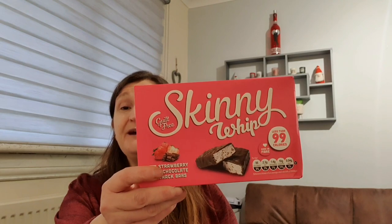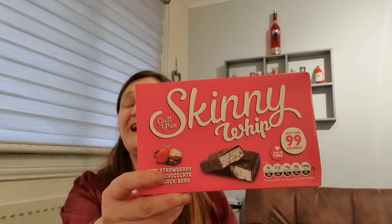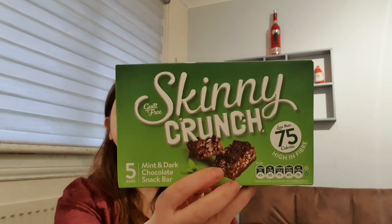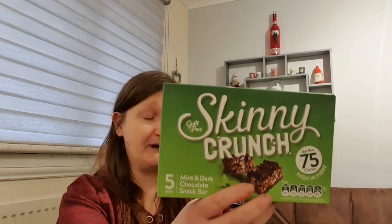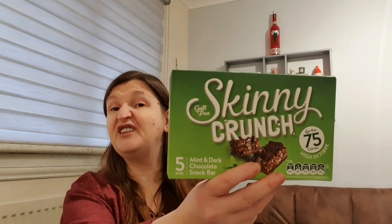I do like the strawberry and chocolate Skinny Whips - these are 96 calories a bar and they're lovely. I got a pack for me and a pack for Granny Annie at 89 pence a pack, and you get five in the pack. I don't think I've tried the skinny crunch mint ones before but I like anything mint flavour. They might be quite dry like the honeycomb ones, but I'll try them - they're 73 calories per bar and were a pound a box.